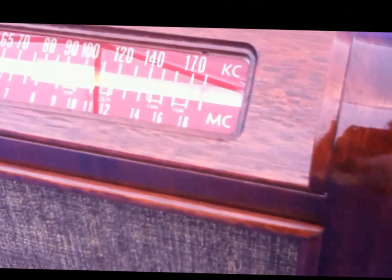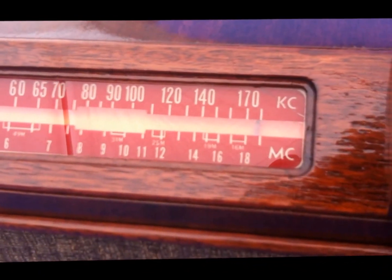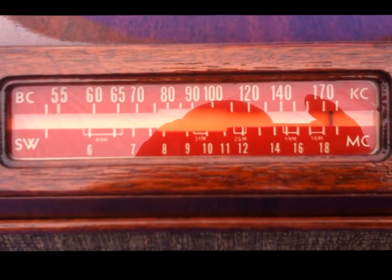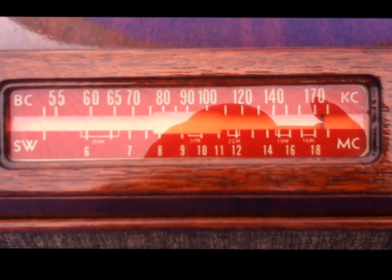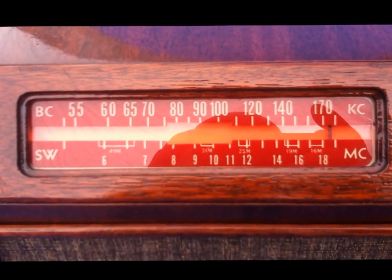It has quite a few coats of lacquer on it — I would say probably six or seven coats. The dial glass is original and it has been aligned.